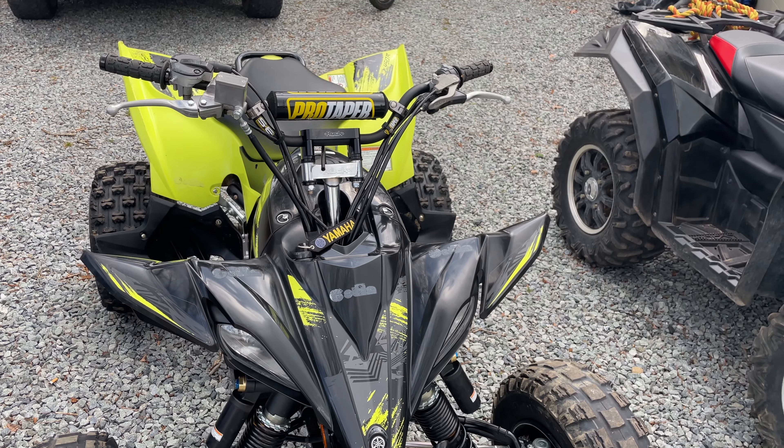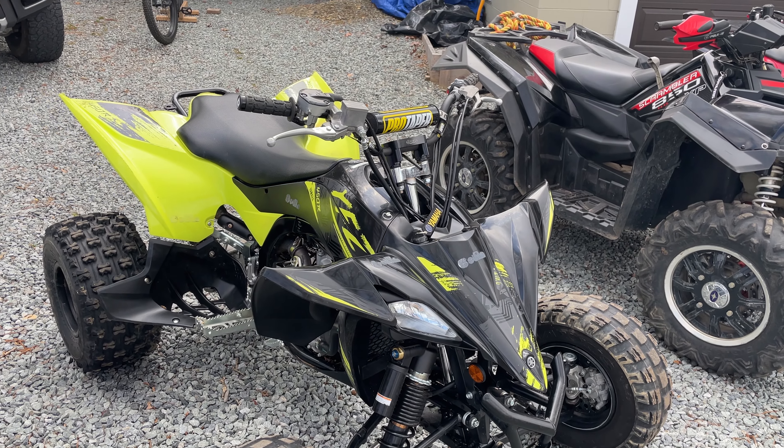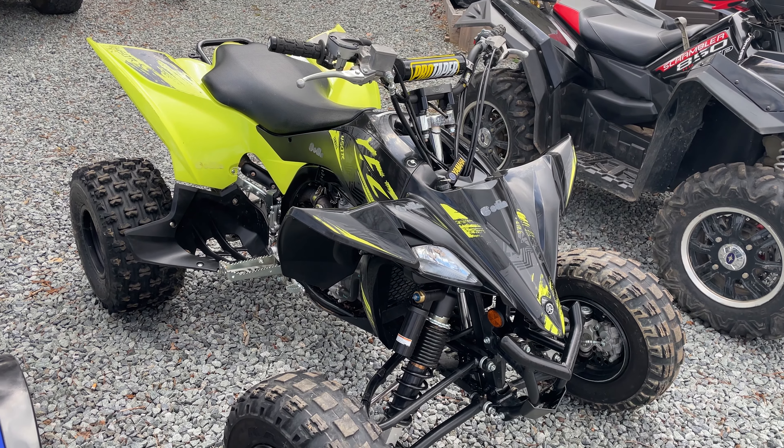I still have a fuel optimizer for it and I need to pick up an HMF exhaust — I'll do that one of these days. Otherwise I'll pretty much just ride it. It's been really fun. Big fan of this one.